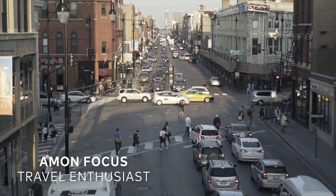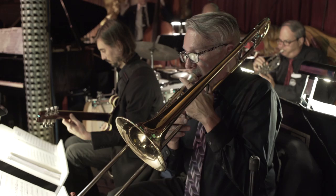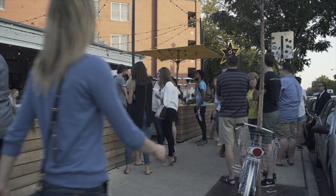I'm here in Chicago, Illinois to explore a few of its historic neighborhoods. I cannot wait to check out the live music, get a few craft cocktails, and check out some of the local brews. Let's go have some fun!